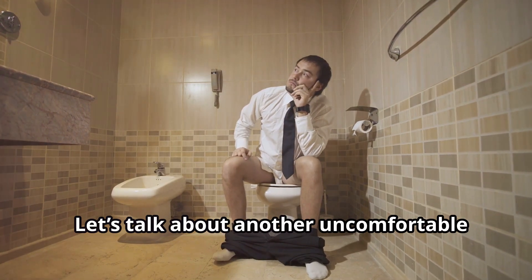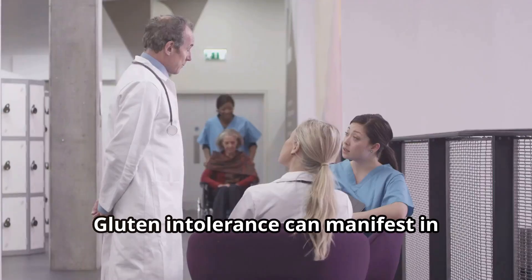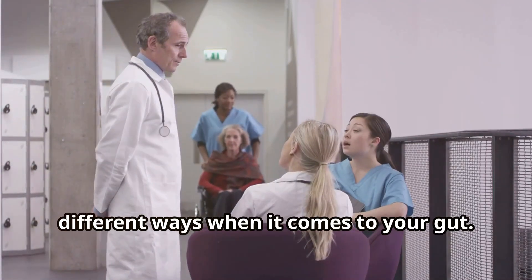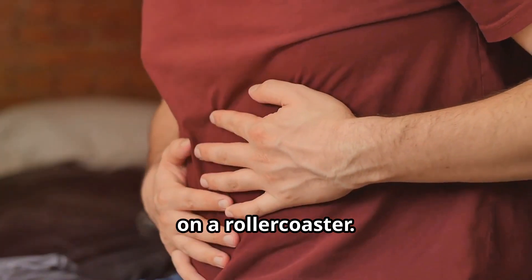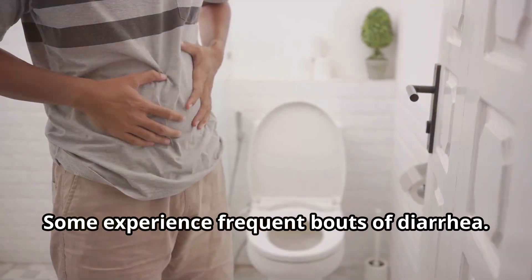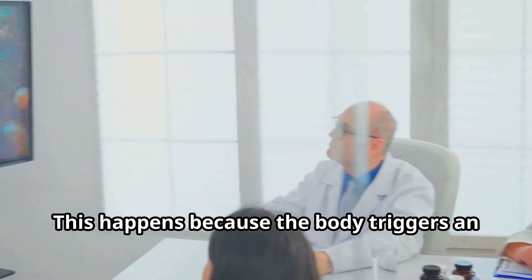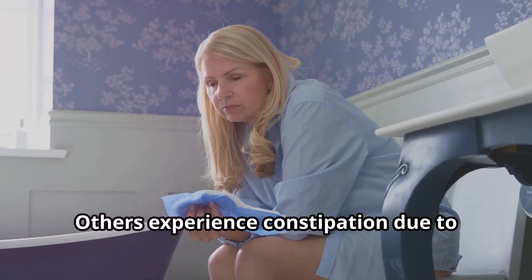Let's talk about another uncomfortable topic: irregular bowel movements. Gluten intolerance can manifest in different ways when it comes to your gut — it can feel like your digestive system is on a roller coaster. Some experience frequent bouts of diarrhea, because the body triggers an immune response. Others experience constipation due to slow digestion.